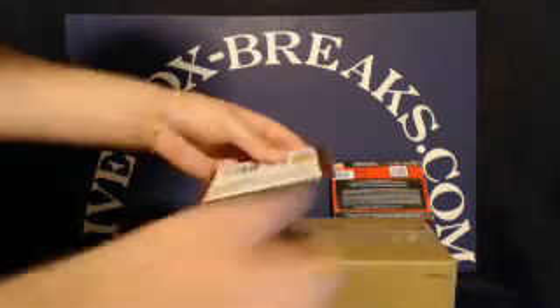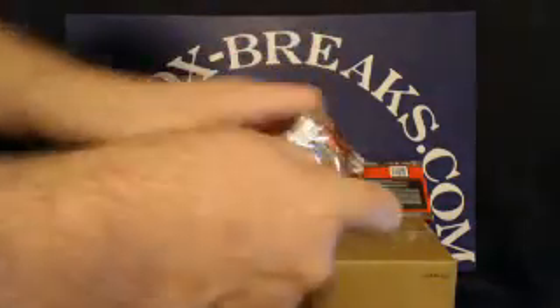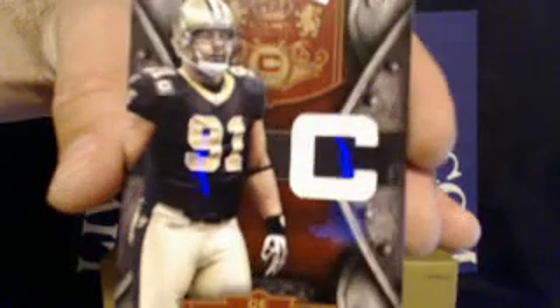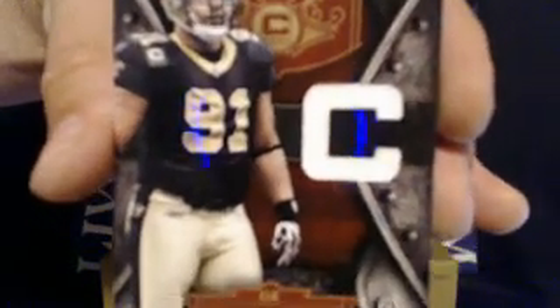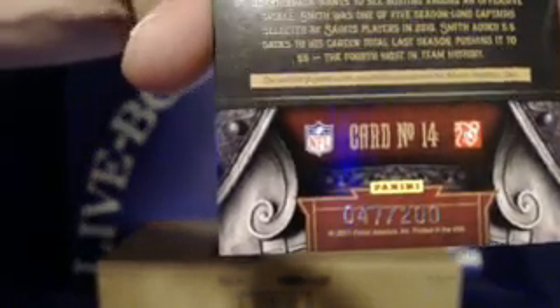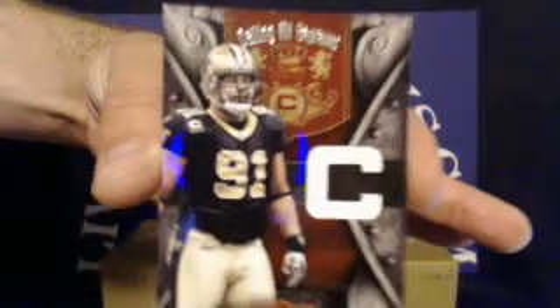And that last pack, number four. Roddy White for the Atlanta Falcons. The hit of this pack is going to the New Orleans Saints — a Calling All Captains card, it's a C with a jersey patch under it. Will Smith for the Saints. Saints tonight are going to Jaime R. as well, and this one is numbered 47 out of 200. Nice hit, Jaime.